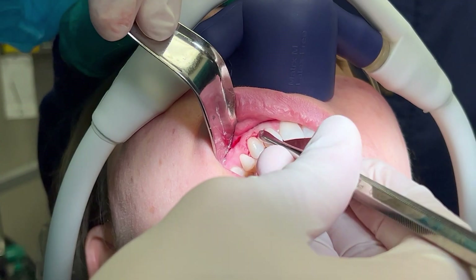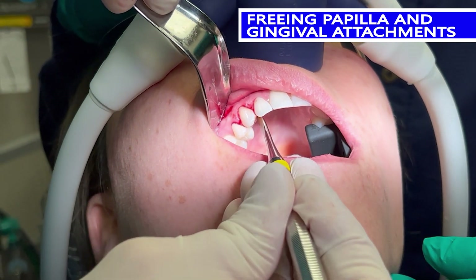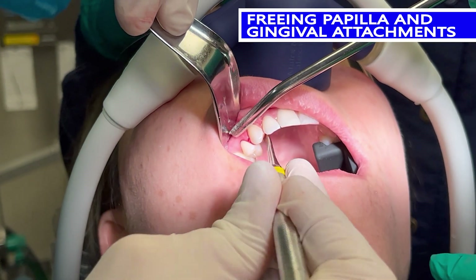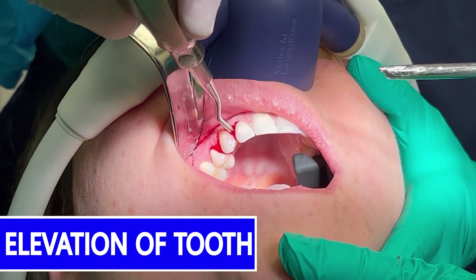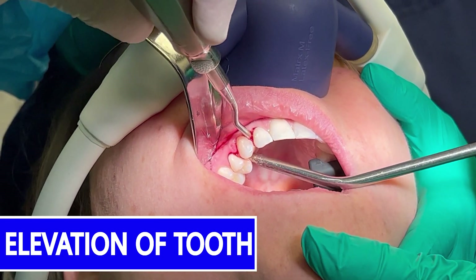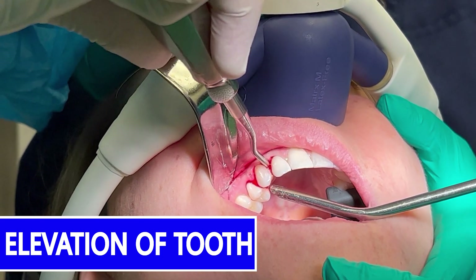I freed the papilla, released the gingival attachments, and then began to elevate the tooth. I then secured the crown with a forcep and began to apply apical, buccal, and palatal pressure to remove the tooth.